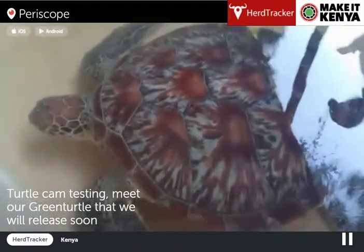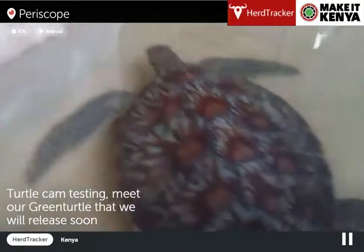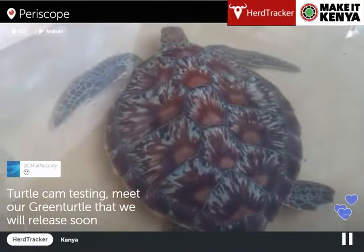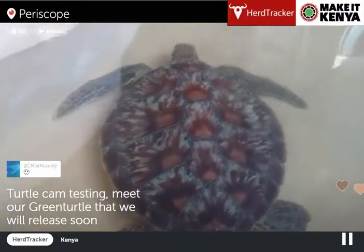The green turtle — Casper is going to really... let me just get the glare off the water there — but this is the guy we're going to release in the next couple of days, just testing our equipment.